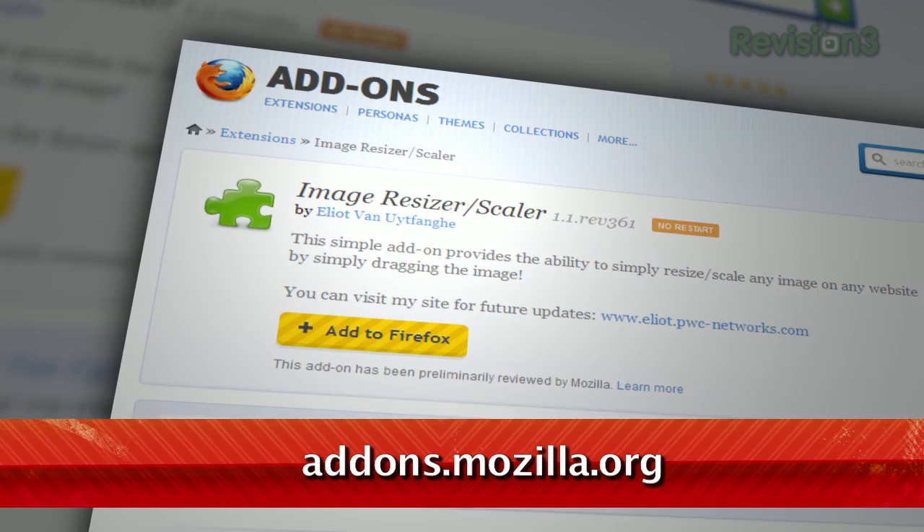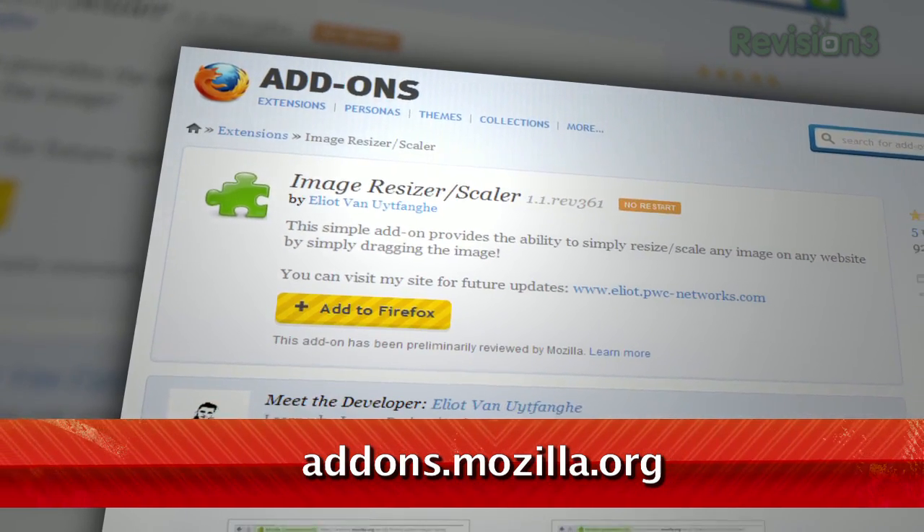Enlarging an image online can often be as easy as clicking on it, but it doesn't always work that way. So what do you do if you want a bigger version of that photo but can't figure out how? If you're using Firefox, check out an add-on called Image Resizer Rescaler.